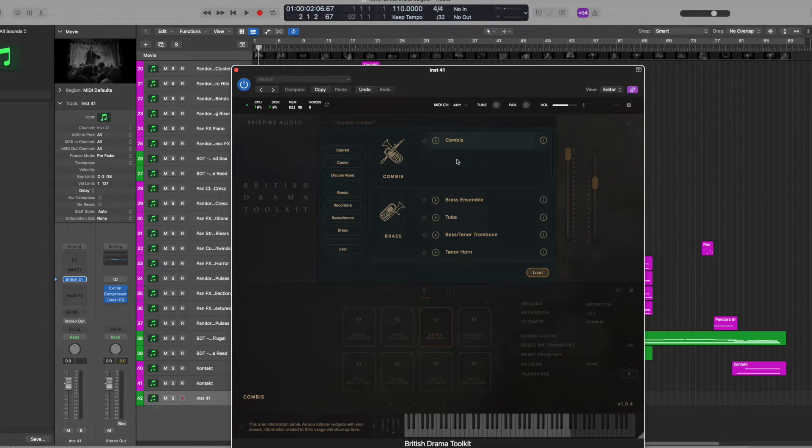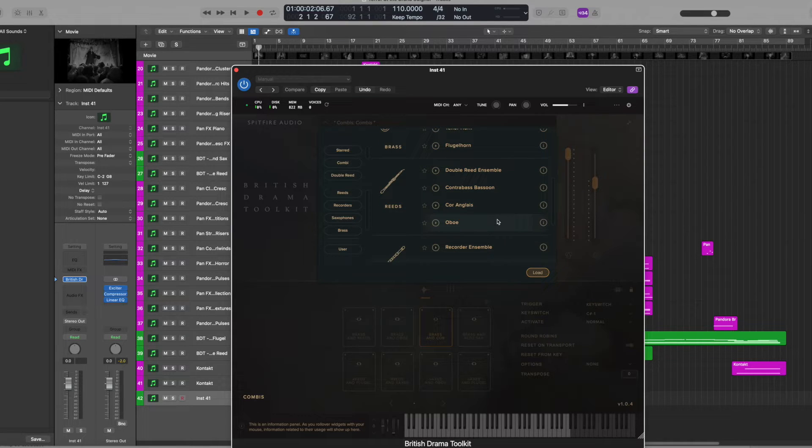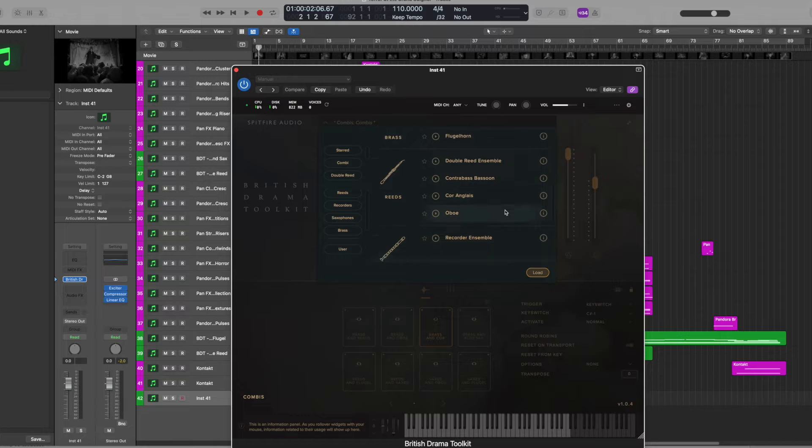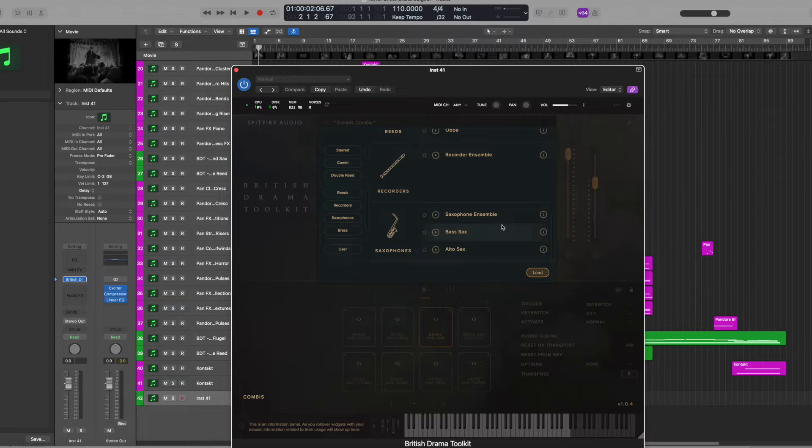When you load up a patch, you have a series of combinations of different instruments. There's a brass section with a full ensemble, tuba, brass and tenor trombone, tenor horn, and flugel horn. You've got some reeds including an oboe and contrabassoon, a recorder ensemble, and a saxophone patch with bass, alto, and full ensemble. But we're going to focus right now just on the combis.